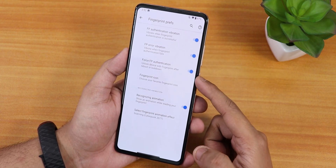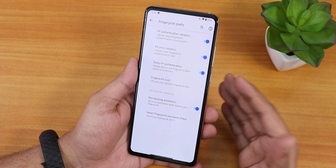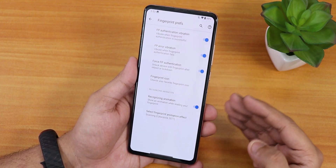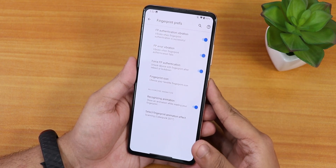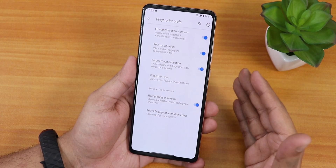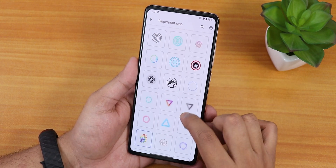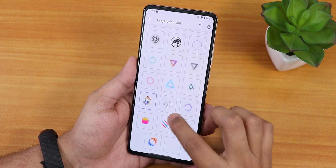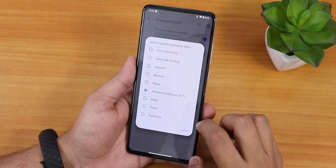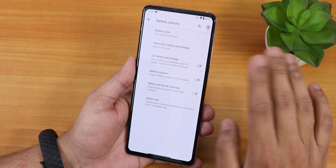In fingerprint options we have fingerprint authentication vibration. Surprisingly, we also have force fingerprint authentication — that means you can reboot the device and instead of entering your PIN you can just use the fingerprint scanner to unlock. I love this feature and use it daily. We also have fingerprint icons and recognizing animations — there are many animations available for the fingerprint scanner unlocking.